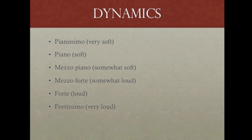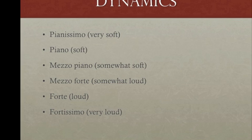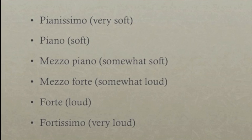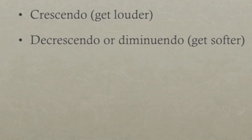The loudness or softness of any piece is called dynamics. As with tempo, we use Italian terms. Piano is soft, and forte is loud. The word mezzo is used to mean medium, and the suffix -issimo is applied to either word to mean very, as in pianissimo and fortissimo. This suffix is also applied to tempo: larghissimo, prestissimo. Crescendo means to get louder; decrescendo or diminuendo means to get softer.